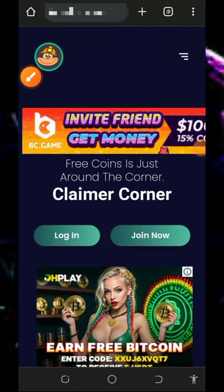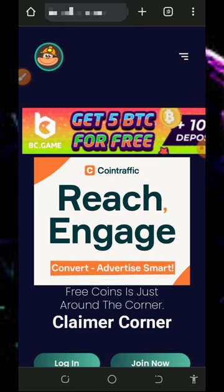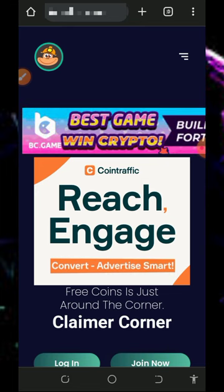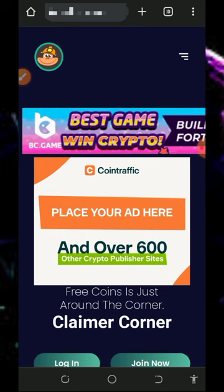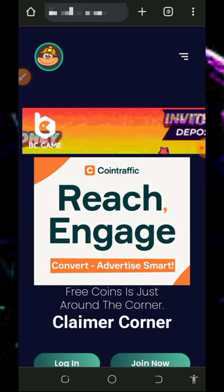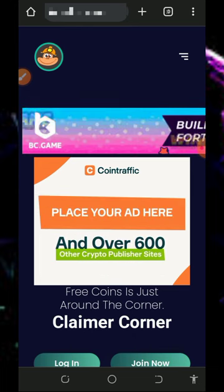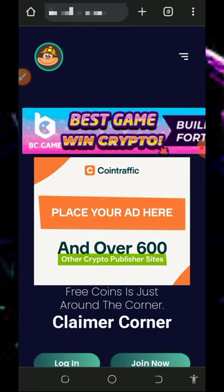Hello, welcome back. I want to share with you the latest Solana website — we're going to claim unlimited Solana tokens directly to your FaucetPay account. If you don't have a FaucetPay account, make sure you tap the second link below this video description to create one so that you'll receive your payment instantly.